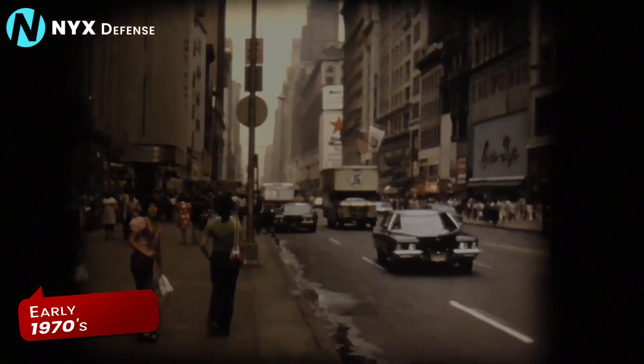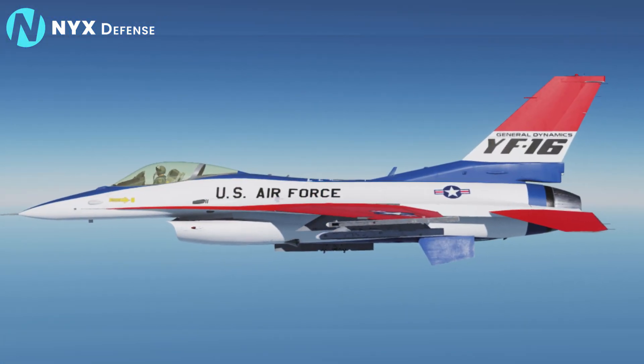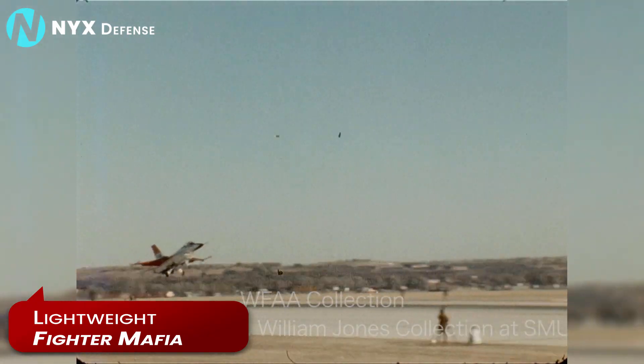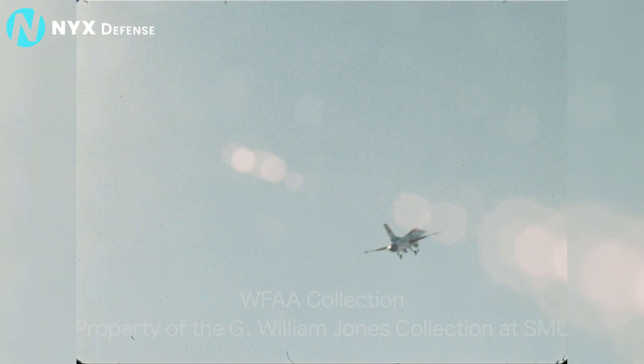Conceived in the early 1970s by a small but vocal group of engineers and defense analysts known as the lightweight fighter mafia, the F-16 was designed as an alternative to fighter aircraft that had grown increasingly heavy and unmaneuverable.